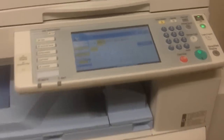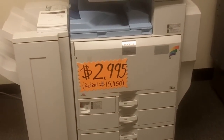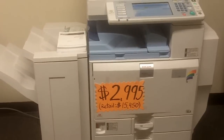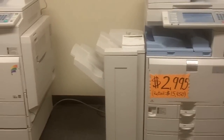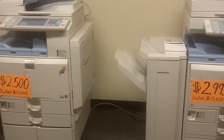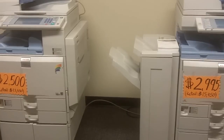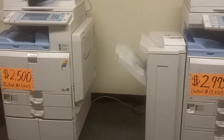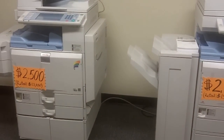They normally retail for about fifteen thousand dollars at the dealer. We are currently liquidating them at a very low price — low meters, fully loaded, ready to go. They've been serviced and maintained under contracts with service companies, so they're ready to go. Thank you very much.